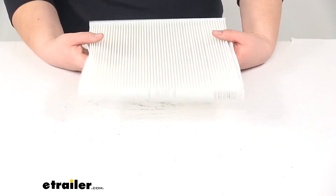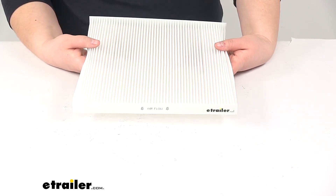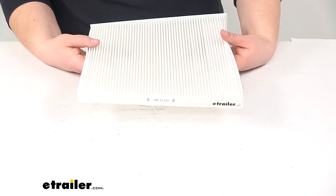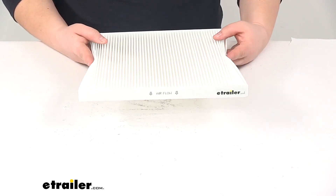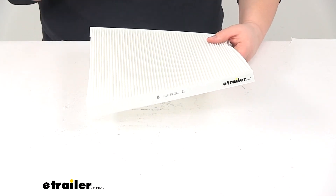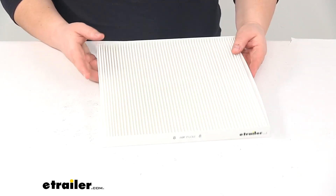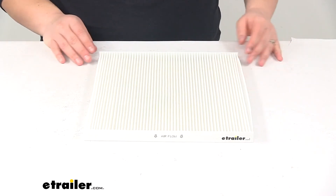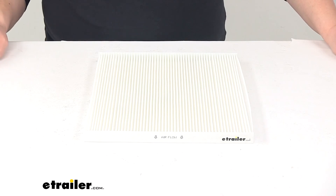The manufacturer recommends that you change your filter every 12,000 to 18,000 miles, or about once a year. You do want to check your owner's manual on your Nissan to make sure it doesn't say anything different — if it does, go off of that. But otherwise, generally 12,000 to 18,000 miles is a good rule to go by. And that's going to do it for our look at the PTC Custom Fit Cabin Air Filter.